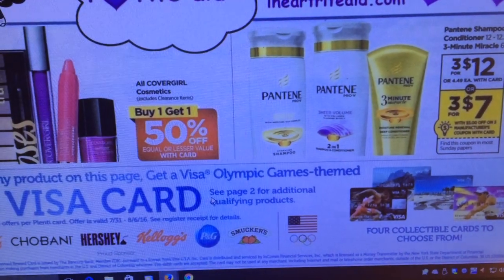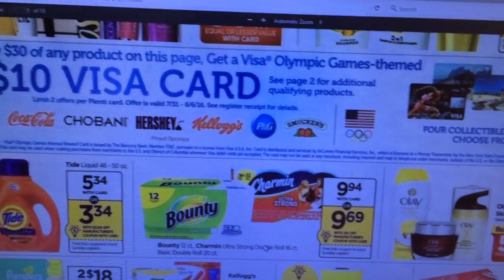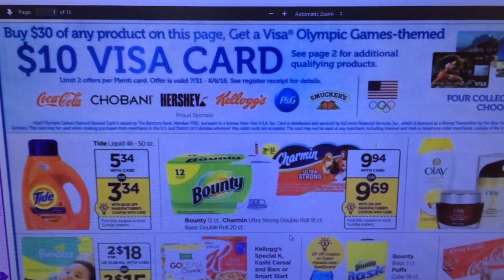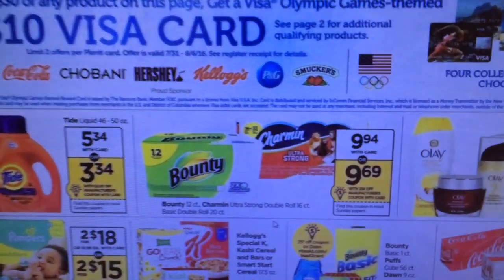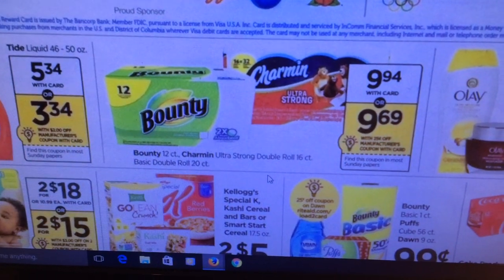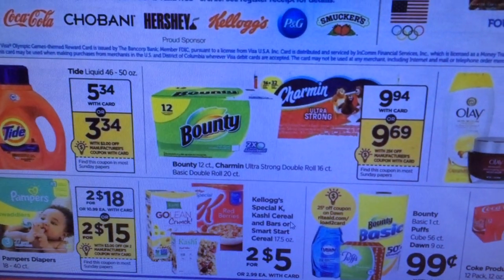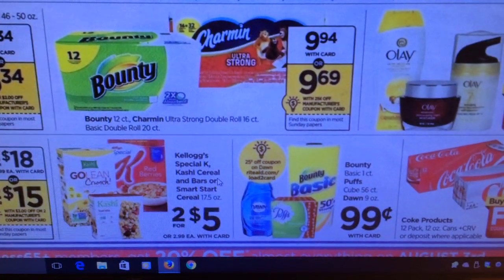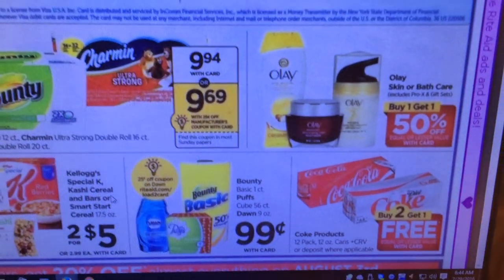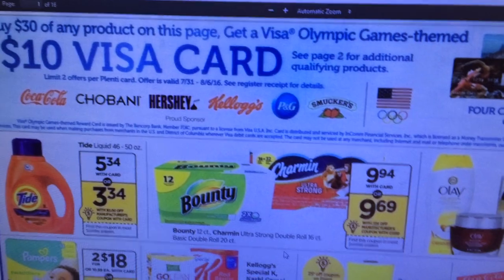We are getting a $5 off of three Pantene coupon from the P&G insert, making them basically three for $7 — not a bad deal. We've got Tide coupons that were reset on coupons.com, so go print those out. We're also getting a 25-cent off Charmin coupon, but there are dollar-off ones on coupons.com — use those instead. Pampers, Kellogg's, Dawn, Puffs, Olay, and a Coke buy-two-get-one-free are included, so you'll want to make that $30 to get the $10 Visa card.